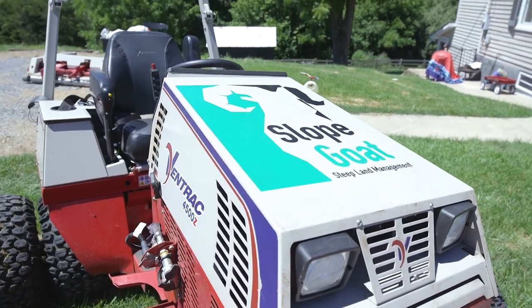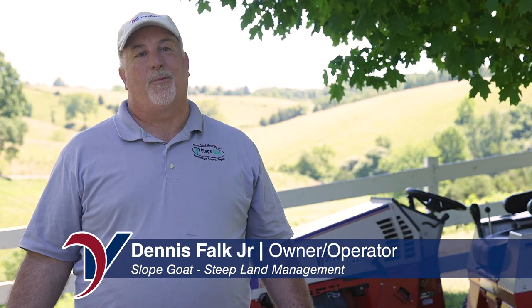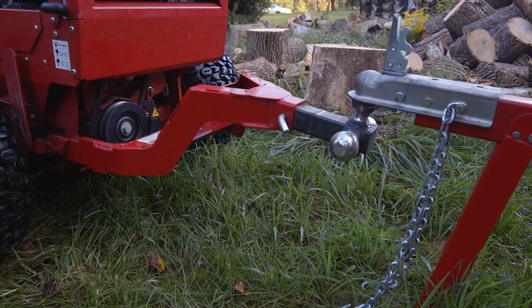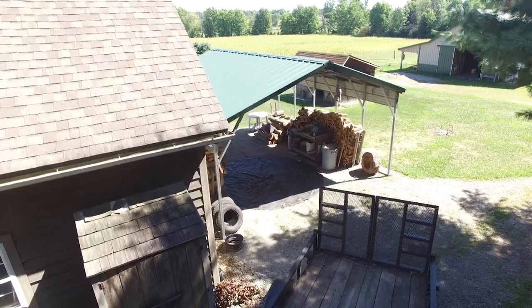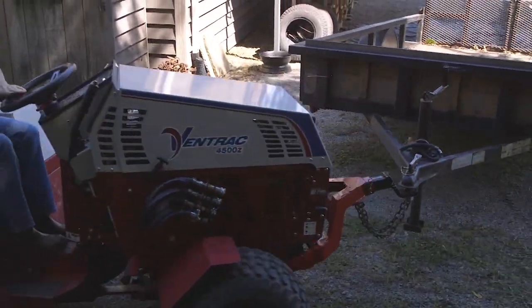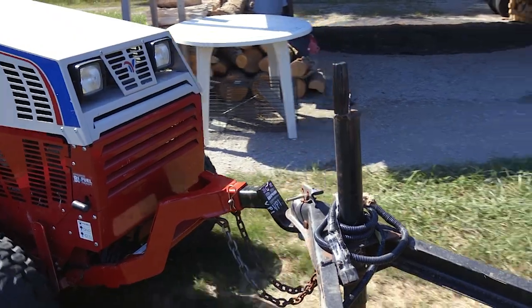I bought the trailer mover attachment and it's been probably my favorite attachment to this point because my driveway is 11 degrees straight back. The trailer mover gets me up the driveway into my spot in a pretty good time, doesn't take too long. I like it a lot.